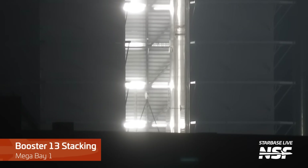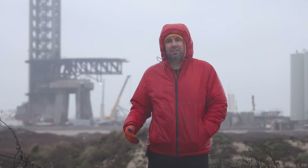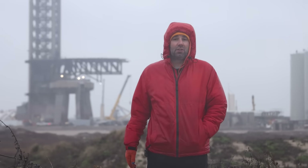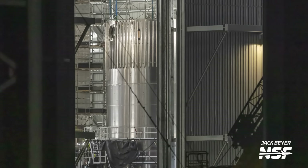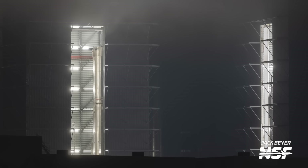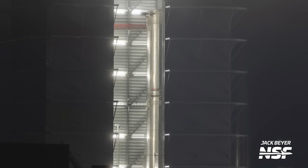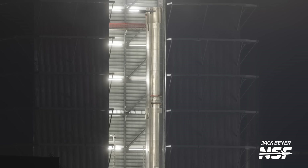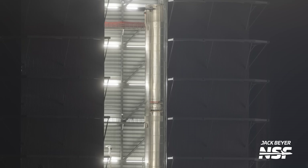Continuing now with the work that's happening at the production site, Booster 13's methane tank is now being stacked. Booster 13's LOX tank is already stacked, so now the other half of the vehicle is coming together. That means we'll have Boosters 10, 11, and 12 fully built, and 13 is now well past the halfway point on its build. If SpaceX doesn't decide to skip any of these boosters, that would mean this booster is for the sixth flight of Starship. With testing and flight cadence set to ramp up in 2024, it wouldn't really be surprising if we see all of these vehicles fly before the end of the year.